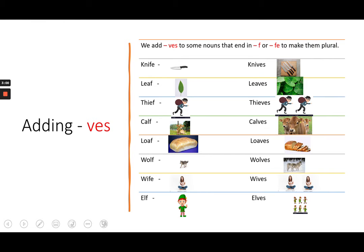Adding VES. We add VES to some nouns that end in F or FE to make them plural. Like: knife — knives; leaf — leaves; thief — thieves.